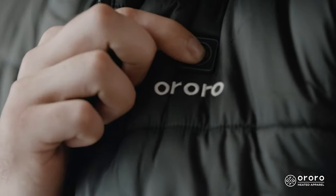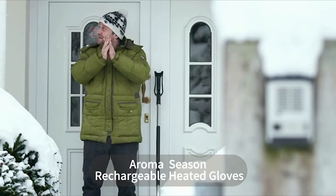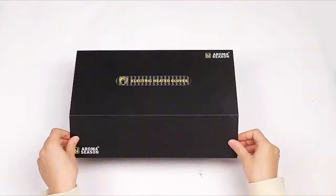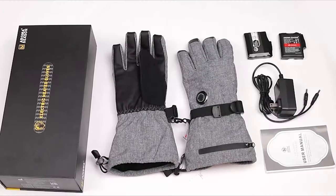When it's super cold outside, you need a coat, hat, and boots to stay warm. But don't forget about your hands. Good gloves help, but if you want extra warmth, go for heated gloves.